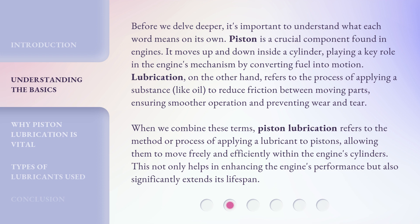When we combine these terms, piston lubrication refers to the method or process of applying a lubricant to pistons, allowing them to move freely and efficiently within the engine's cylinders. This not only helps in enhancing the engine's performance but also significantly extends its lifespan.